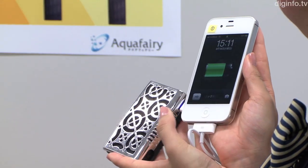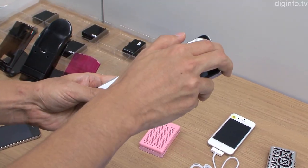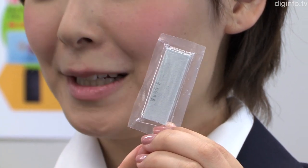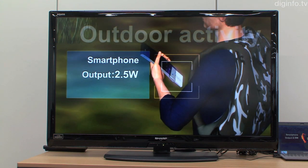This fuel cell generates electricity by producing hydrogen on the spot. This is achieved through a chemical reaction between calcium hydride sheets and water. From a sheet with a volume of less than three cubic centimeters, this fuel cell can generate five watt-hours of electricity.